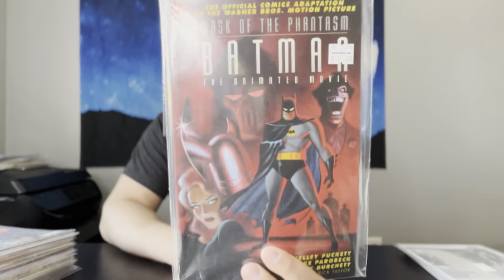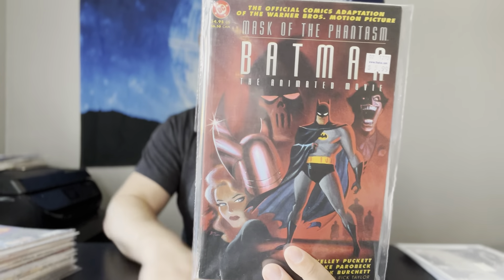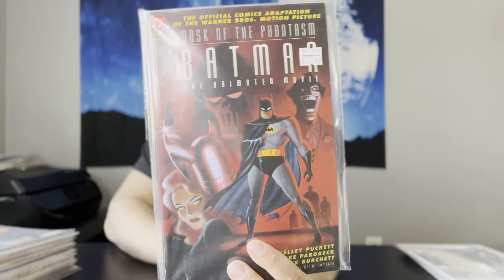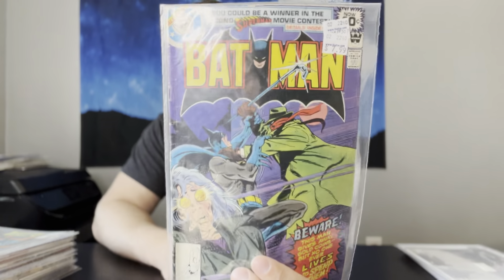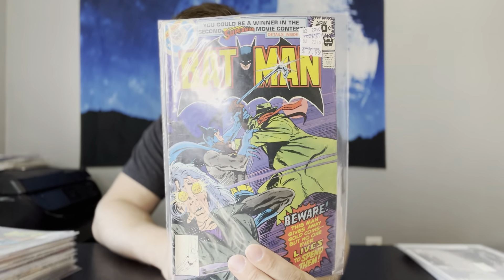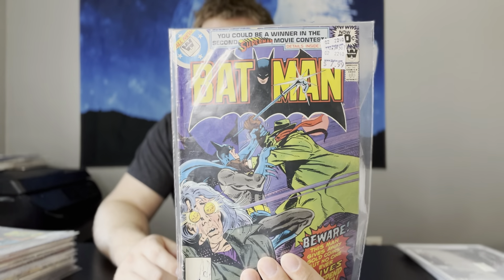Batman Mask of the Phantasm number 1. This is the Prestige format. If you saw my last CGC unboxing, I did get a 9.8 of this as well. This one's not a 9.8, but still great to find for the price. Next up, we have Batman number 307. This is the first appearance of Lucius Fox, but this is a Whitman variant, and this one is a little beat up — a low-grade copy. Some of these Whitmans are pretty hard to find, and it's nice to find a first appearance in those Whitmans.